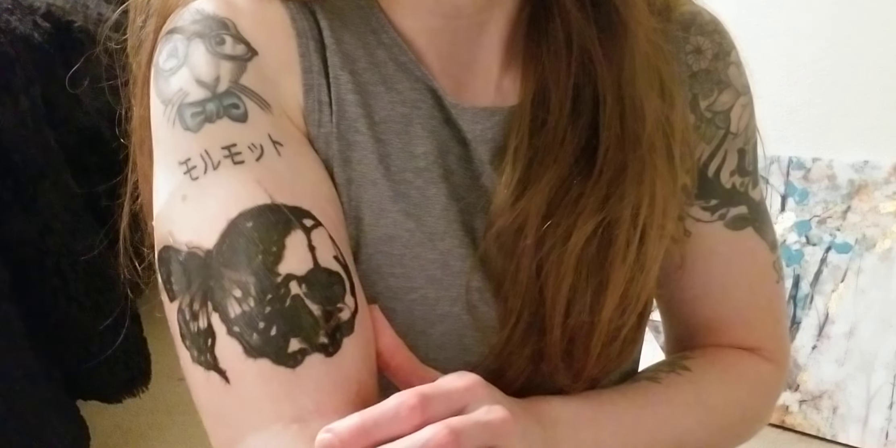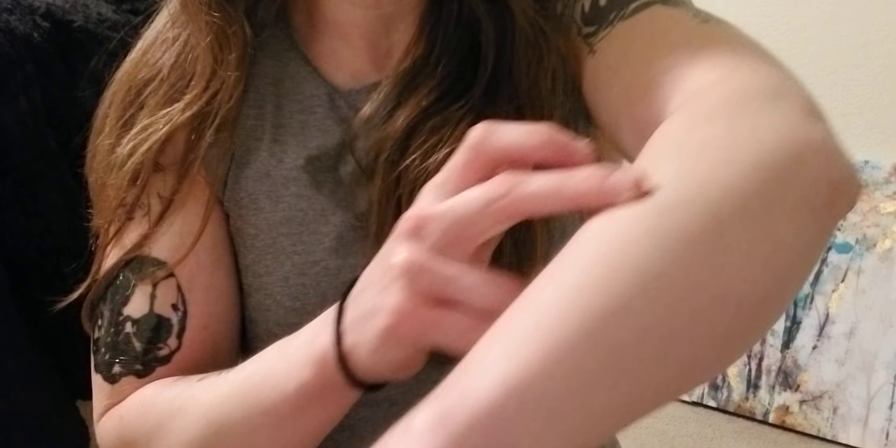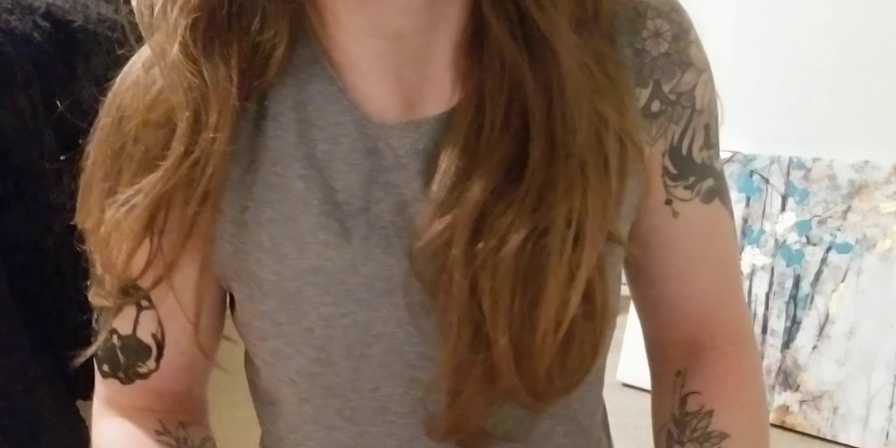I wanted to show you guys that, and I'll have another new one next week. I'm very excited for the other one. The other one's going to be probably from here all the way to here, so it's going to be a big one — a two-session tattoo, about three hours for the first session and two hours for the second part.